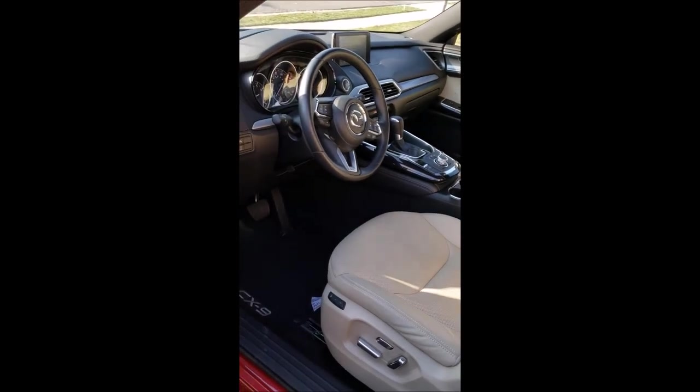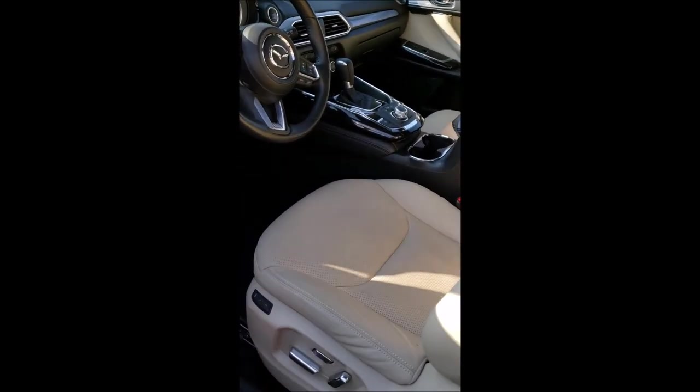So that's about it inside the Mazda CX-9. I'll give you a little more of a view from the outside so you get an idea of the seating, and I'll talk to you from the next vehicle.